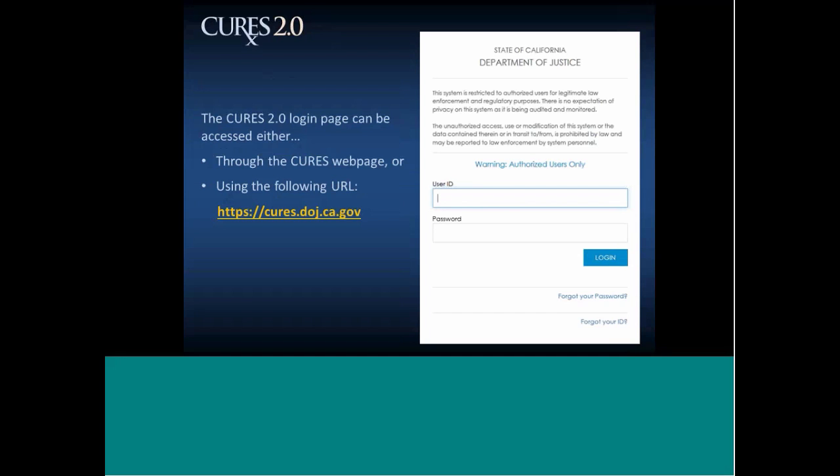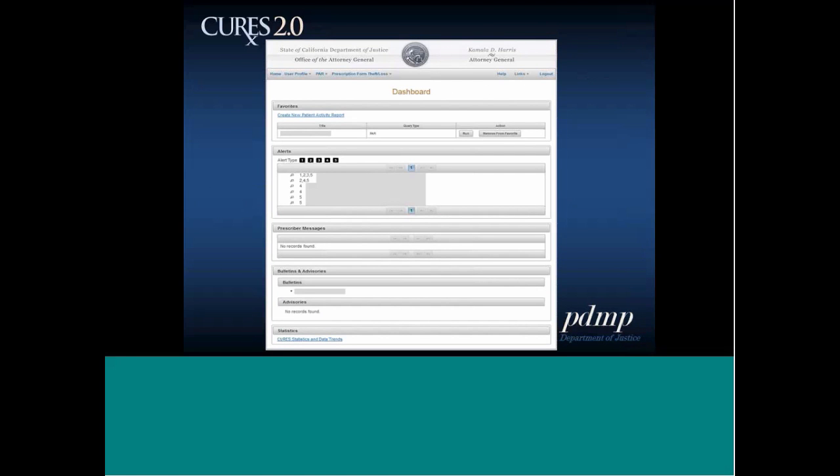The CURES 2.0 login page can be accessed either through the CURES webpage or using the URL https://cures.doj.ca.gov. At the bottom of the login page you'll see forgot password and forgot your ID options for retrieving those from outside the system. The dashboard is the homepage for CURES 2.0. At the top there's a navigation menu with home, user profile, PAR, and prescription forms theft or loss. The dashboard includes a favorites section where you can set patient searches to appear on screen — these may be people you search frequently — and you can just click run to initiate those searches.